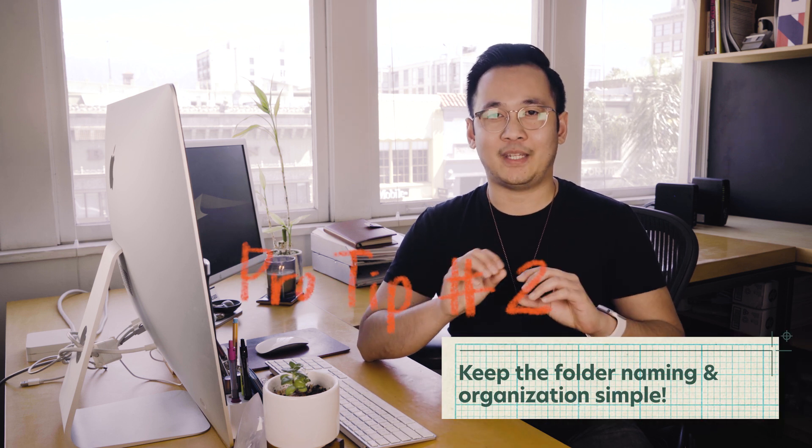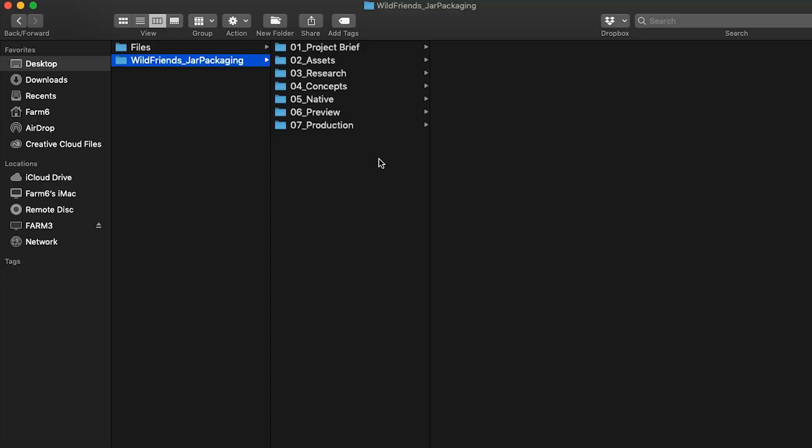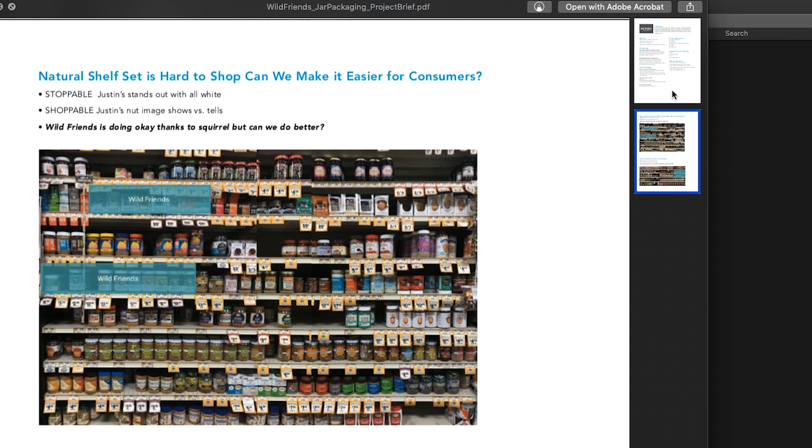The key takeaway here is to keep it in the simplest manner for you and your team. Think about it as organizing your files from start to finish. With Wild Friends, you've got your creative brief or your project brief, and your project brief sets the stage and guides all aspects of the project.